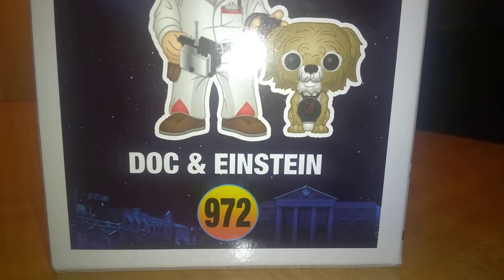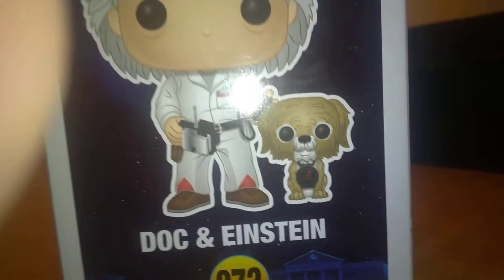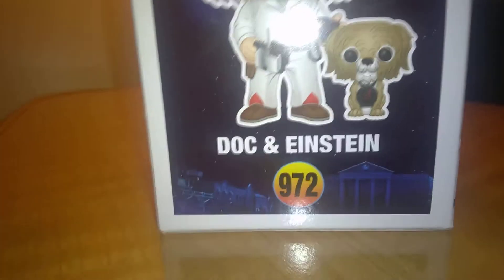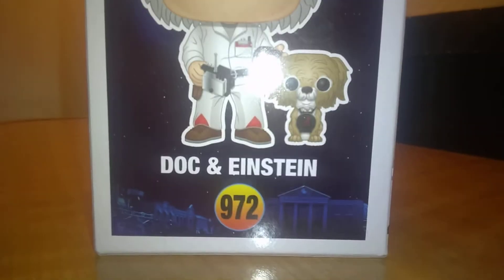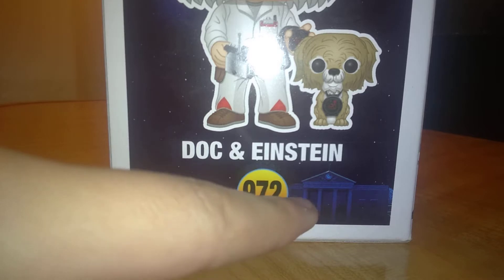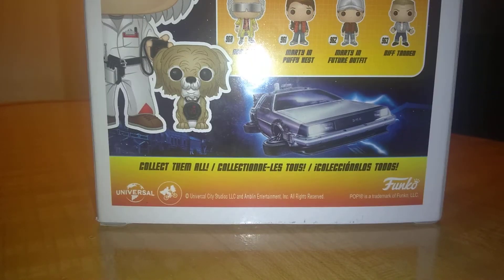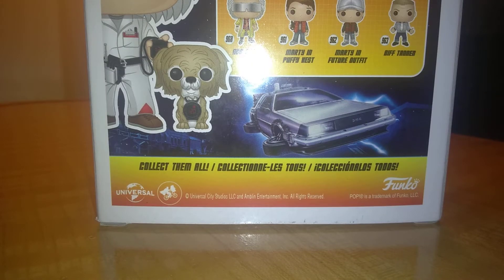If you look right there, you can see a really neat-looking background. If I lift my phone up, you can see the thunder shock, because you have to go up to 88 miles per hour. You can also see the town — I can see the clock tower — Hill Valley, is that what it is? I don't remember. But anyway, in the back you can see some other stuff — collect them all.